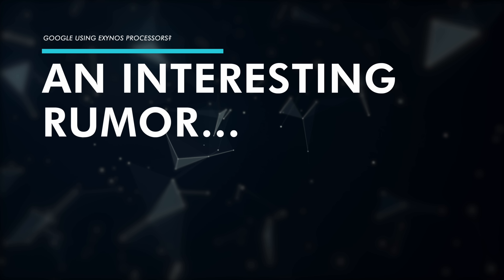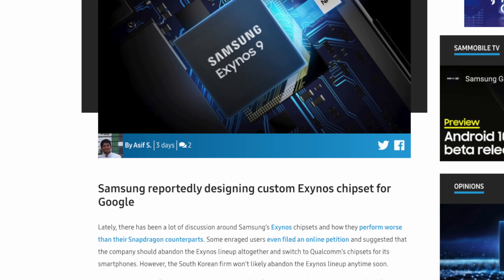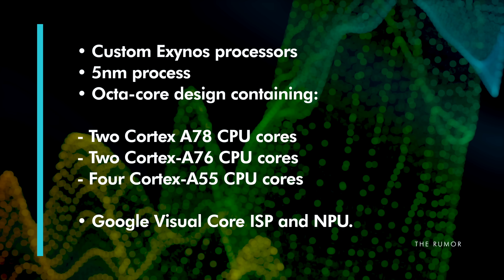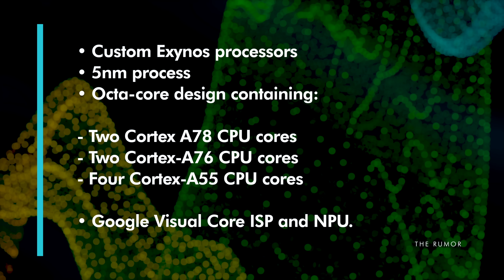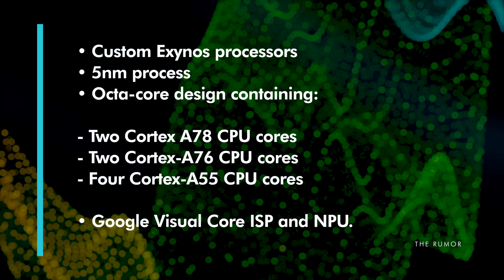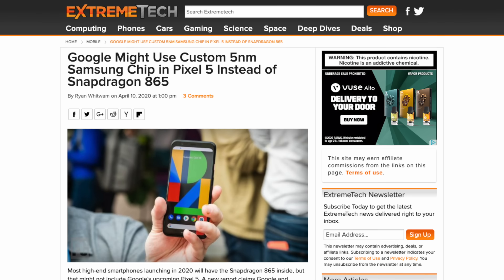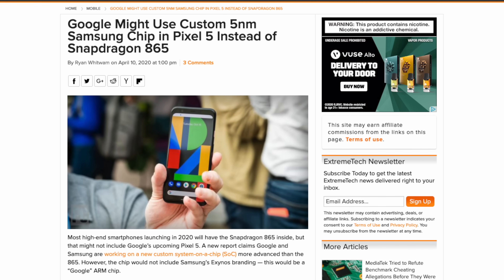And that takes us to an interesting rumor reported by Sam Mobile that states Google is going to Samsung to help them make their own custom Exynos processor using a 5nm process — an octa-core design containing two Cortex-A78 CPU cores, two Cortex-A76 CPU cores, and four Cortex-A55 CPU cores, along with the Google Visual Core ISP and NPU. Some have claimed this will actually show up in the upcoming Google Pixel 5 coming out this year.